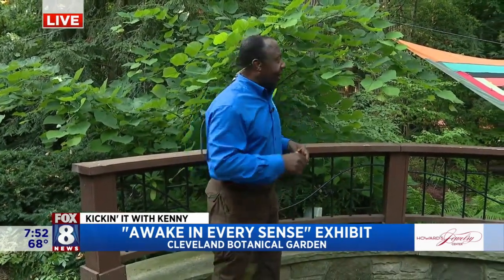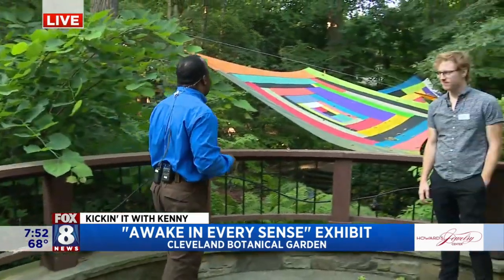Good morning, Christie. Good morning, Todd. Yeah, we're outstanding in our field. We're here at the Cleveland Botanical Gardens. They have a really cool outdoor exhibit, and it's pretty much art meets nature, and we're giving you a little preview of it.